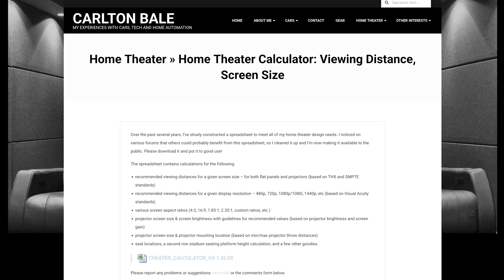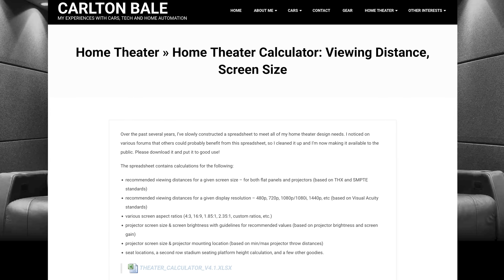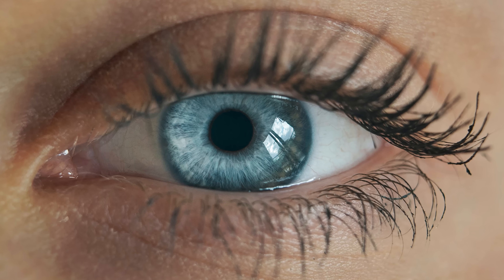For you number crunchers out there, to get the most precise calculations, there's a spreadsheet available at carletonbale.com, which calculates optimal viewing distances based on the resolving power of the human eye, or visual acuity. The human eye with 20-20 vision can detect or resolve details as small as 1/60th of a degree of arc. This distance represents the point beyond which some of the detail in the picture is no longer able to be resolved and pixels begin to blend together. Use the chart I'm about to show you to see the best TV viewing distances for common screen sizes based on visual acuity — you honestly may be surprised just how much closer you should be sitting to the TV.